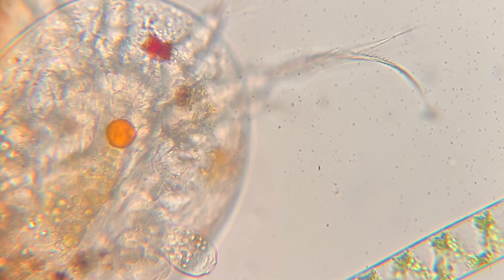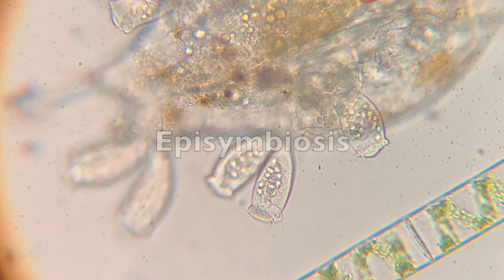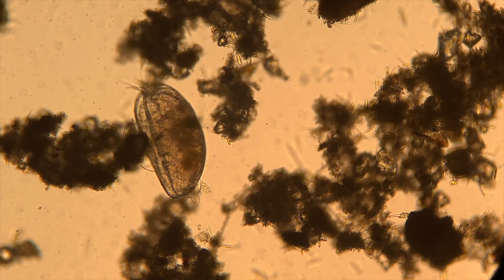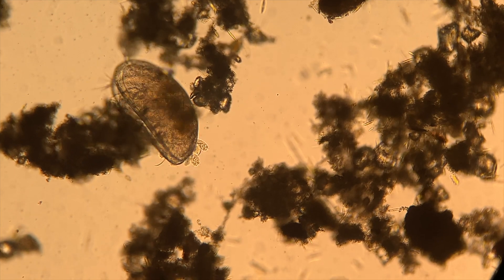Now I believe this is an example of what's called episymbiosis, which is where an animal lives on another animal without harming it. A larger scale example of this is when barnacles attach to larger marine organisms such as whales. That was probably the coolest thing out of all of these organisms that I saw.